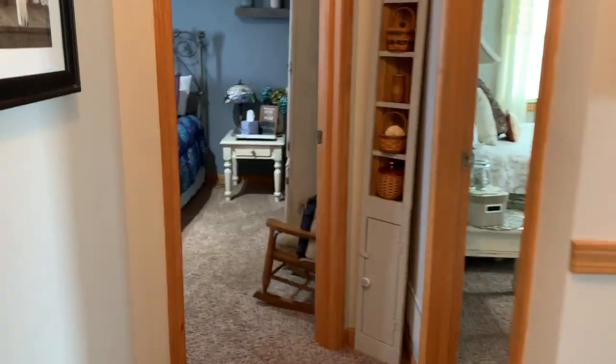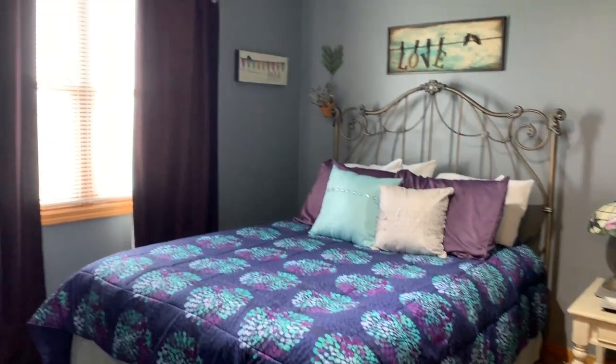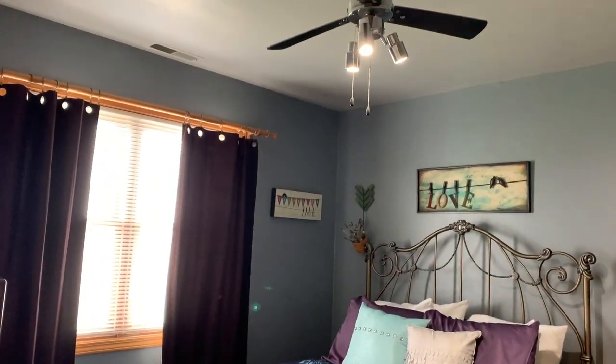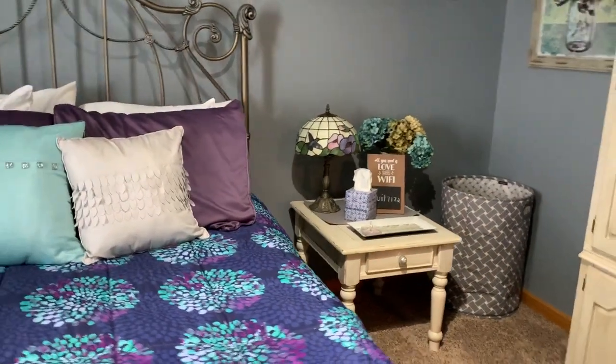And then the two other bedrooms are over here. Here's one of the bedrooms and the closet is behind the door there — very big closets in the bedrooms as well. And then we'll take a look at the other bedroom over here. Again, there's another little nook area.